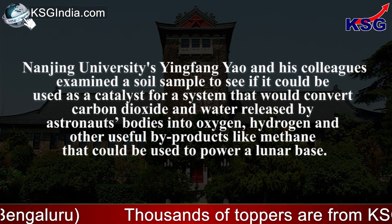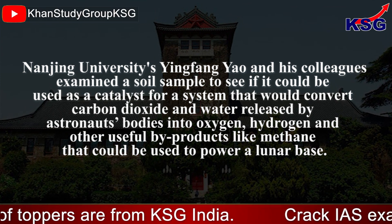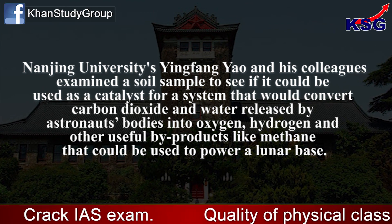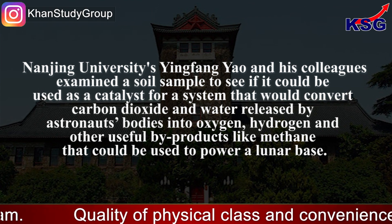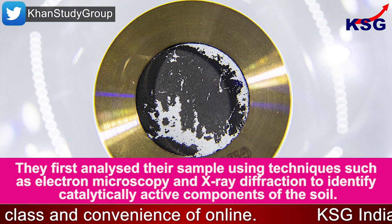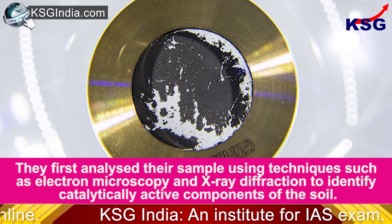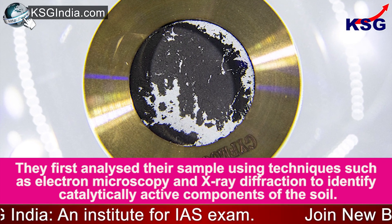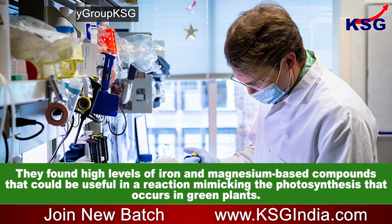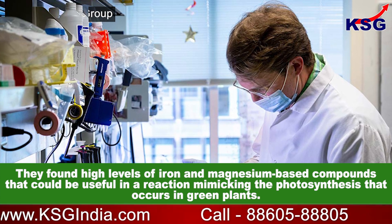Nanjing University's Yingpang Yao and his colleagues examined a soil sample to see if it could be used as a catalyst for a system that would convert carbon dioxide and water released by astronauts' bodies into oxygen, hydrogen, and other useful by-products like methane to power a lunar base. They first analysed the sample using techniques such as electron microscopy and X-ray diffraction, finding high levels of iron and magnesium-based compounds useful in a reaction mimicking photosynthesis in green plants.